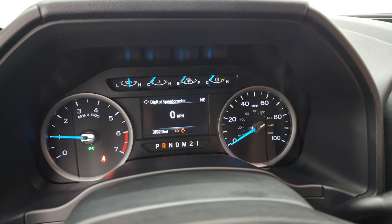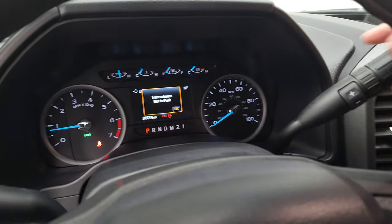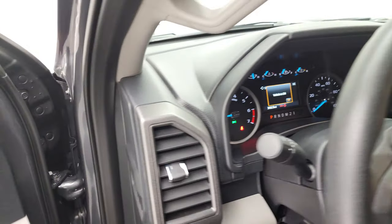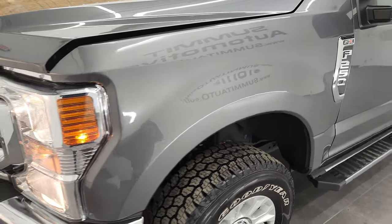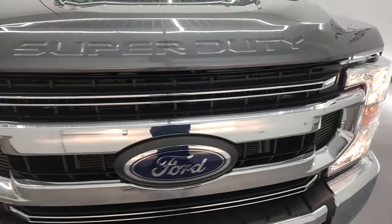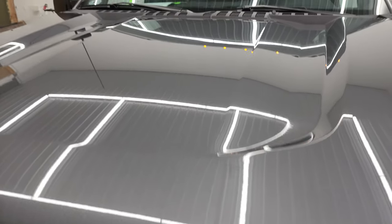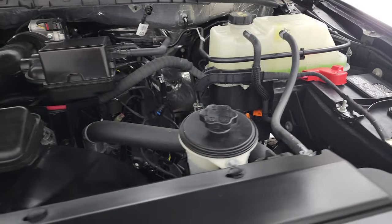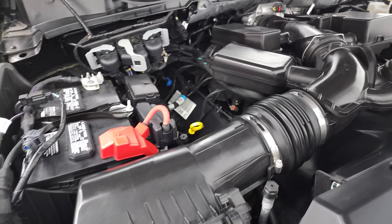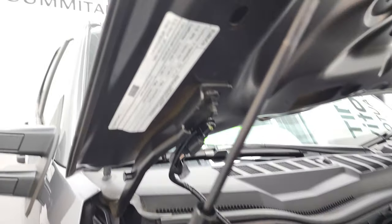It starts right up — no check engine lights or anything like that. There is your backup camera, and you can zoom in over your receiver hitch so you can get hooked up to your boat, camper, or trailer the first time, every time. Under the hood you have the 6.2 liter V8 gas engine — the engine bay is very, very clean and it runs very smooth. Once again, this truck has been fully safety inspected by our service shop, has a fresh oil and filter change, all fluids have been checked and topped off, and this truck is 100% ready to go.